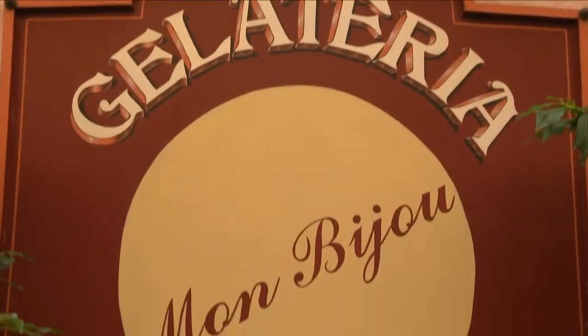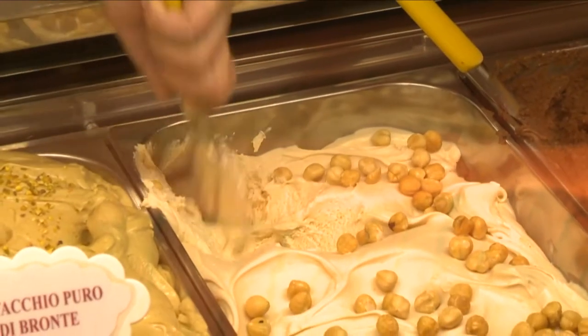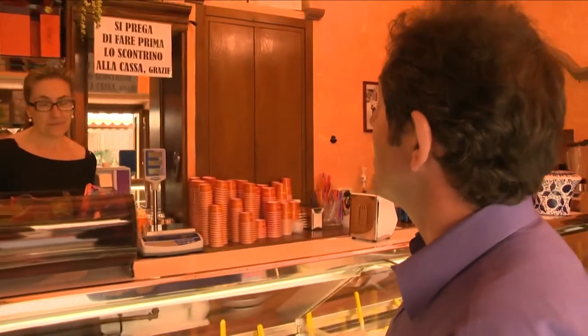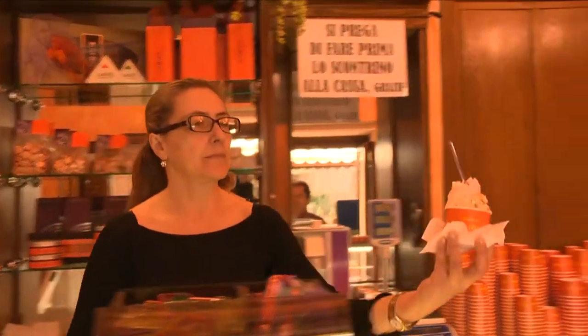Piemonte's Pinerolo has dozens of gelaterias and it just happened that I absolutely love ice cream. I'm going to have three flavors: Nocciola, hazelnut, it's a specialty of the region; Ricotta and fig, I've never had one like that before; and Pompelmo Rosa, pink grapefruit. I love that kind of ice cream.